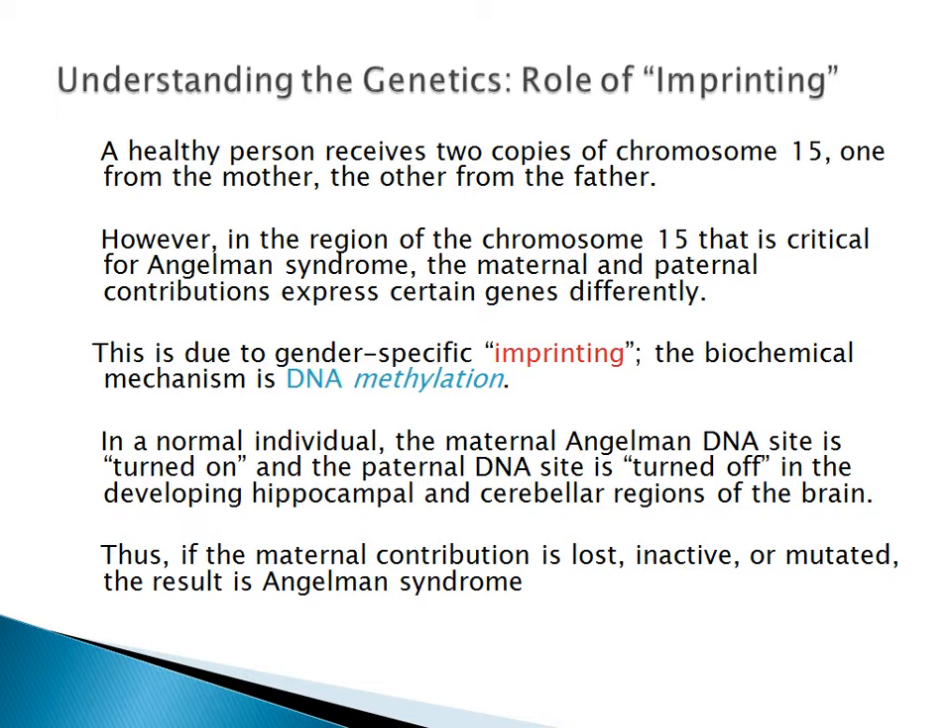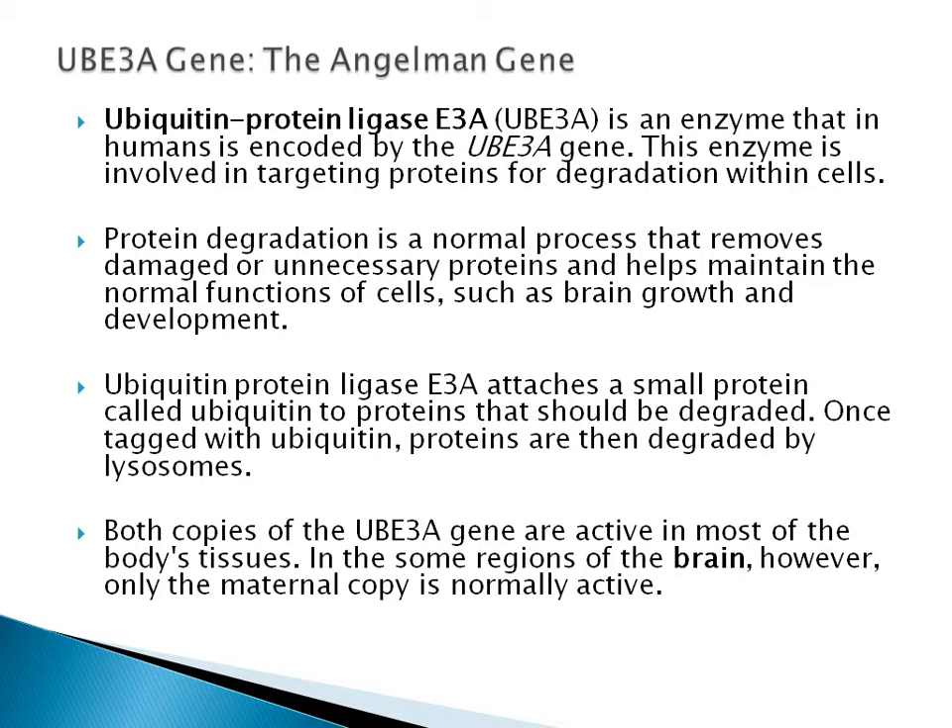Specifically, the UBE3A gene is the Angelman Syndrome gene. It is a ubiquitin protein ligase — an enzyme that in humans is encoded by the UBE3A gene. This enzyme is involved in targeting proteins for degradation within cells. Protein degradation is a normal process that removes damaged or unnecessary proteins and helps maintain normal cell functions, such as brain growth and development. Ubiquitin protein ligase E3A attaches a small protein called ubiquitin to proteins that should be degraded — proteins that are marked for degradation. Once tagged with ubiquitin, proteins are then degraded by proteasomes.